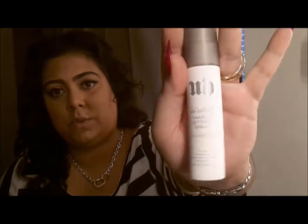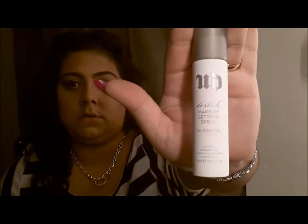It was only $14; the other full-size one was $27. So I'm going to test it out and hopefully it won't break me out. If you guys have any suggestions for oily areas, definitely leave them in the comments below.